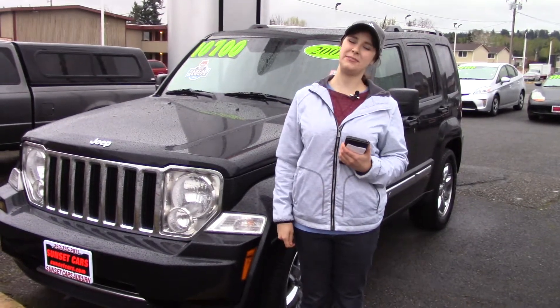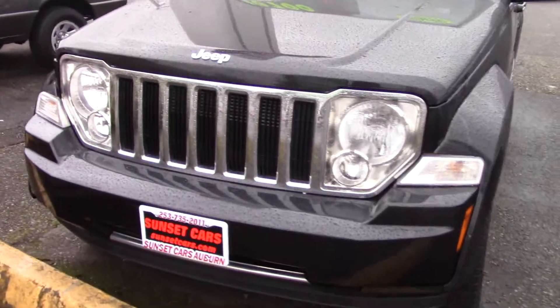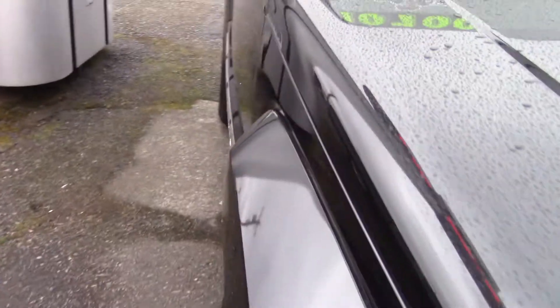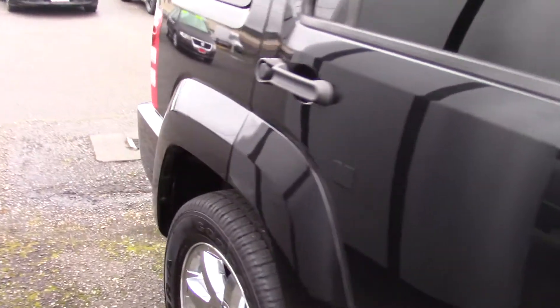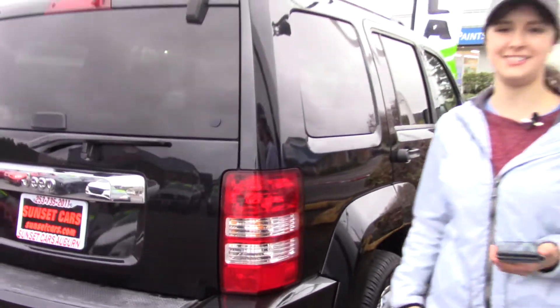Hi there! This is Jordan with Sunset Cars of Auburn and this is our 2009 Jeep Liberty Limited. Stock number 98207. If you type the number in on our website sunsetcars.com you're going to get to see all the features this car has. And you're going to be the second owner — it's a Carfax one owner vehicle with a clean Carfax history report.